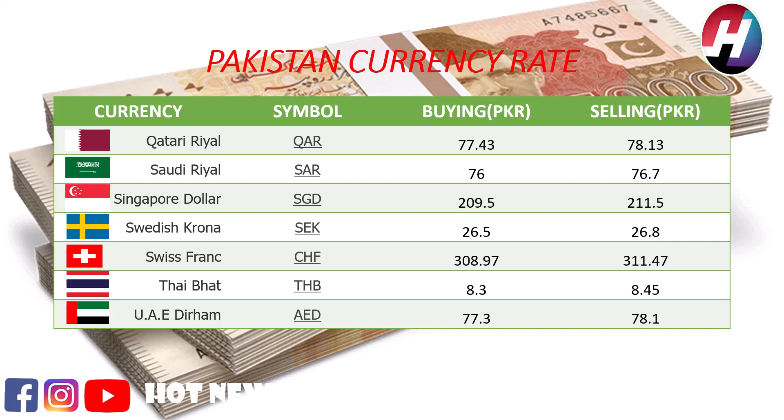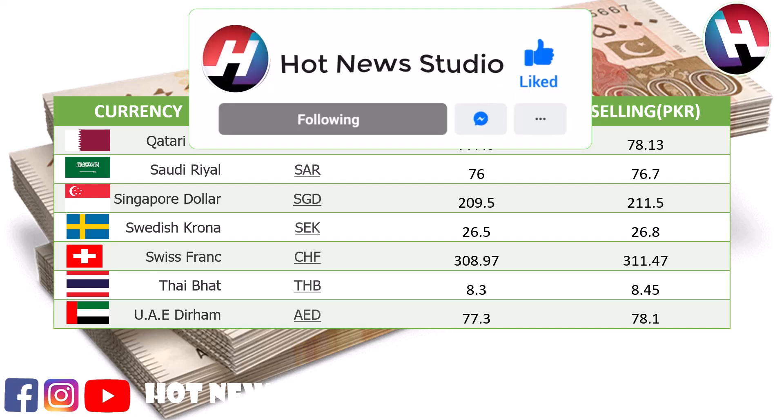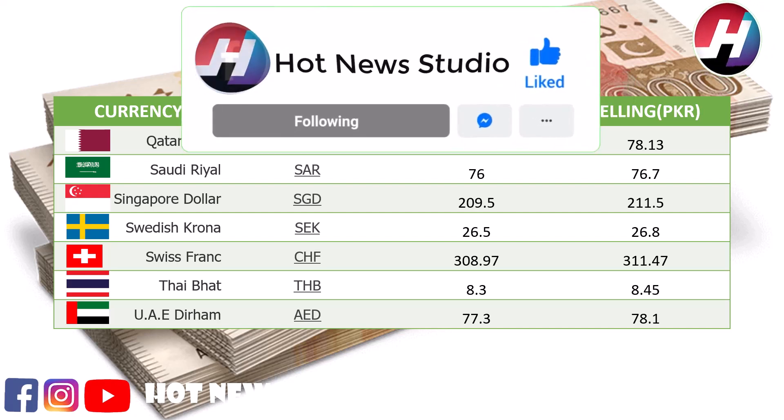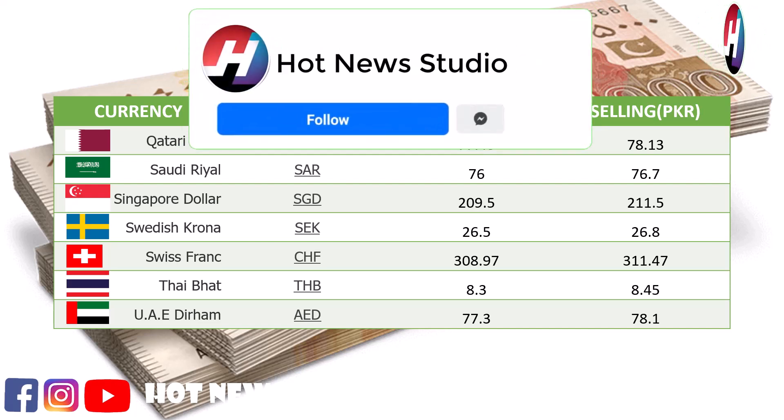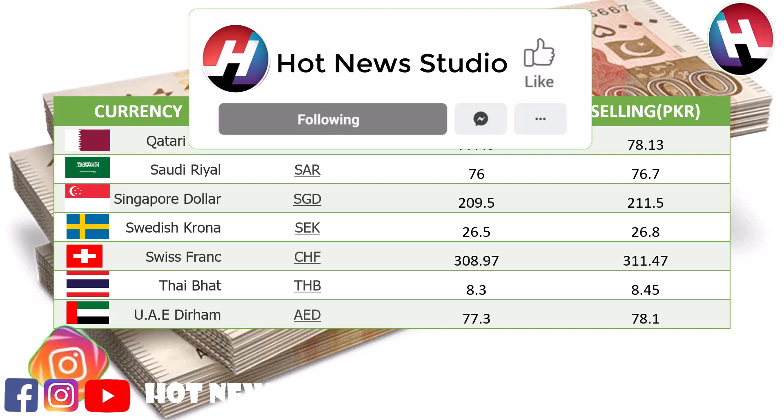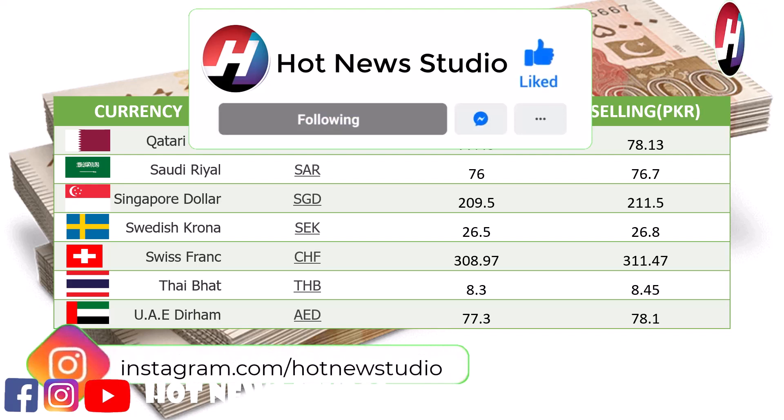Singapore dollar buying price 209.5 rupees, selling price 211.5 rupees. Swedish krona buying price 26.5 rupees, selling price 26.8 rupees. Swiss franc buying price 308.97 rupees, selling price 311.27 rupees. Thai baht buying price 8.3 rupees, selling price 8.45 rupees. UAE dirham buying price 77.3 rupees, selling price 78.1 rupees.